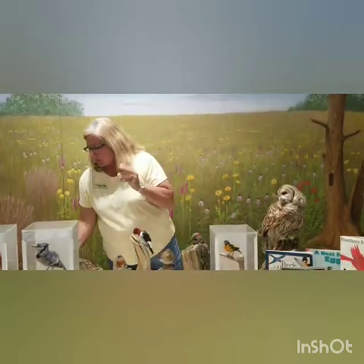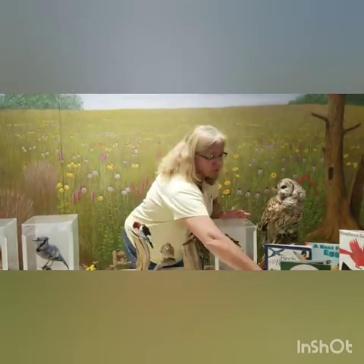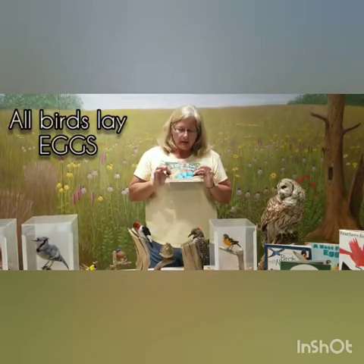Birds have feathers, birds have wings, and another adaptation we could talk about is that all birds lay eggs. Depending on the kind of bird, the egg varies in kind, size, and even color — and that's fun to study in itself. Here's a little robin's nest with a robin's egg in it.